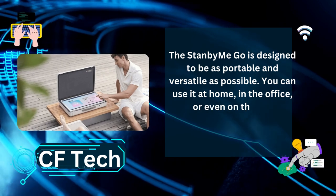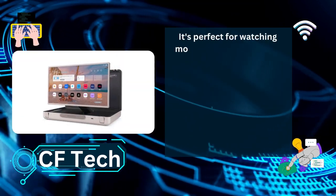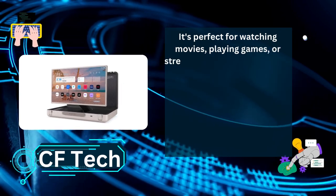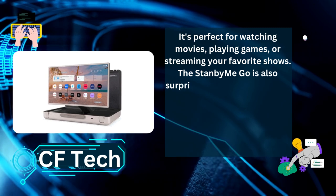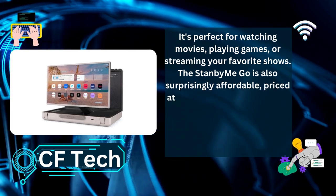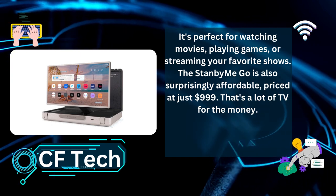You can use it at home, in the office, or even on the go. It's perfect for watching movies, playing games, or streaming your favorite shows. The Stanby Me Go is also surprisingly affordable, priced at just $999. That's a lot of TV for the money.